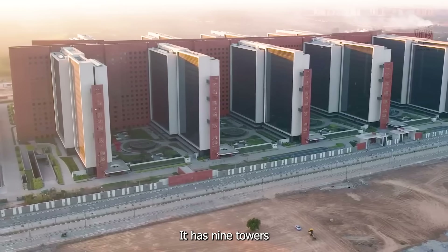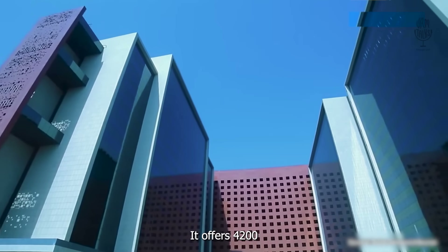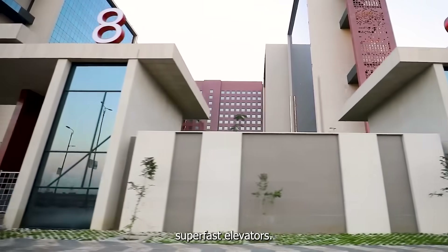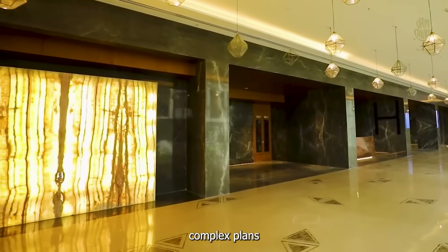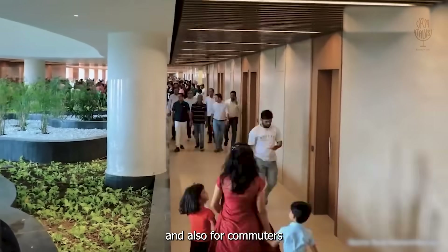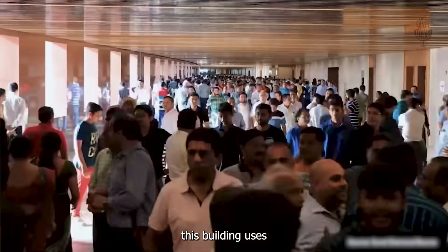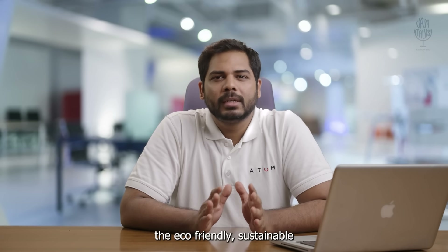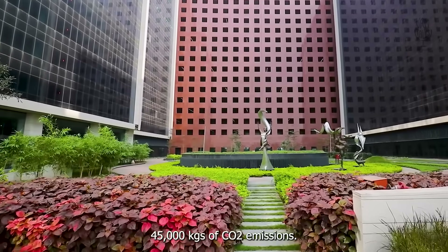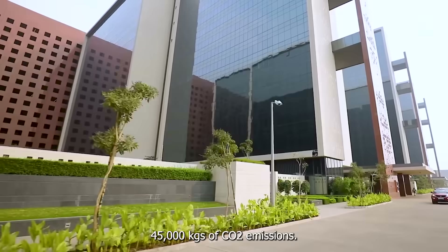It has 9 towers of 15 floors each, offering 4,200 office spaces connected by 131 super-fast elevators. The new building complex plans to save thousands of people's time in the city and also for commuters for daily travel. This building uses eco-friendly, sustainable V-nex products, and has nearly saved over 100 trees and over 45,000 kgs of CO2 emissions.